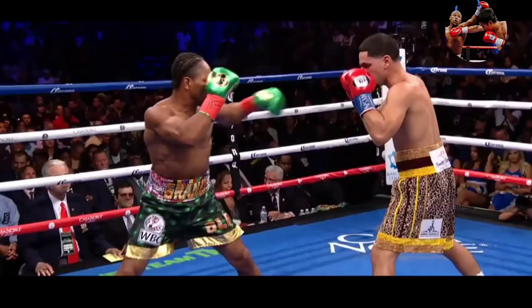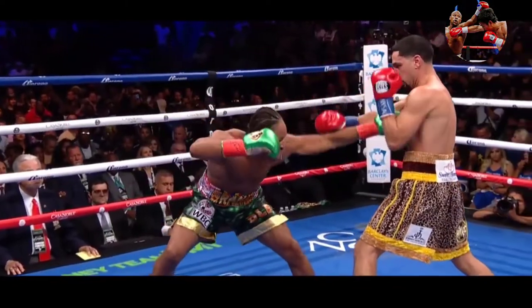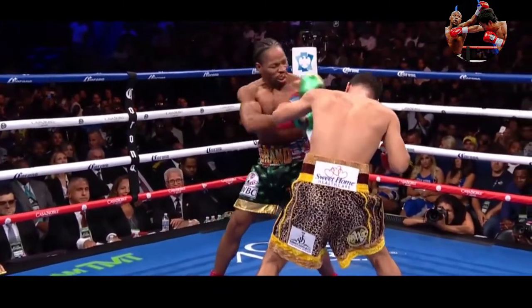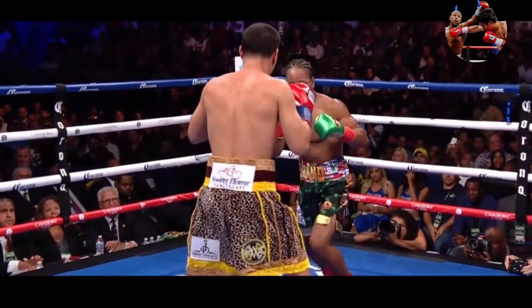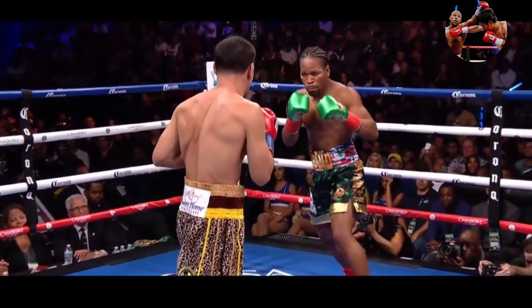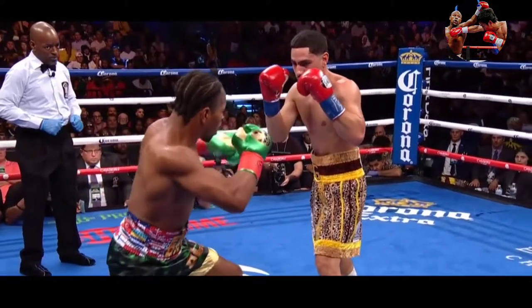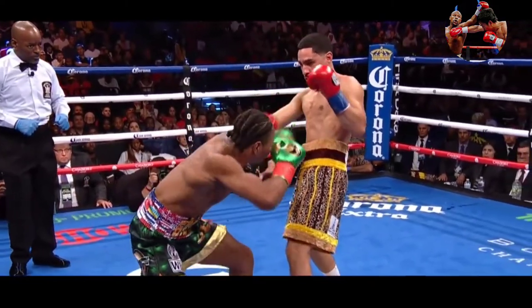Jab lands for Porter. Danny Garcia landing here. We will see a left hook get in as they almost clash heads — a very nice short left hook by Garcia. Porter, we mentioned, wanted to use the jab and make it as effective as he could. Here he feints a bit and then lands a very nice jab.